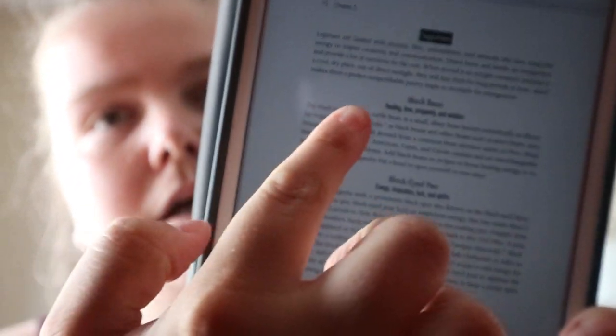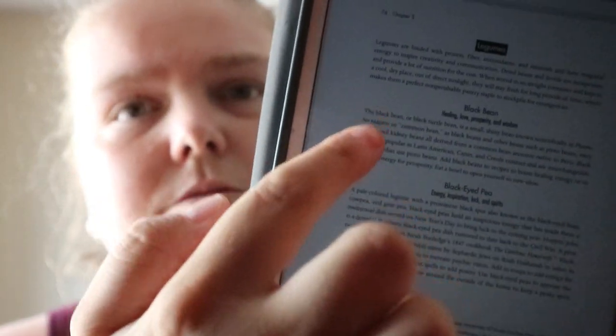For beans, peas, and lentils you get the same type of setup for each food — the associations and a varying length of information. If you want food associations, this isn't the end-all be-all, but it's a great addition to other books and gives you other people's perspectives on associations for things like chickpeas, cashews, or almonds.